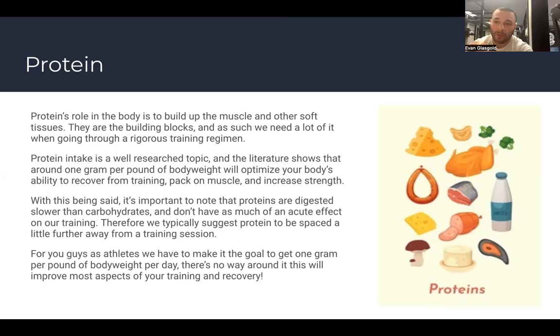One more thing about protein: think of it as building blocks versus energy stores. The way a protein molecule is structured, it's essentially a carbohydrate with an extra piece. The body can break that piece off and convert it to carbohydrates if you don't have enough energy. That's why there's really no harmful upper limit — any excess protein will just be broken down as carbohydrates.